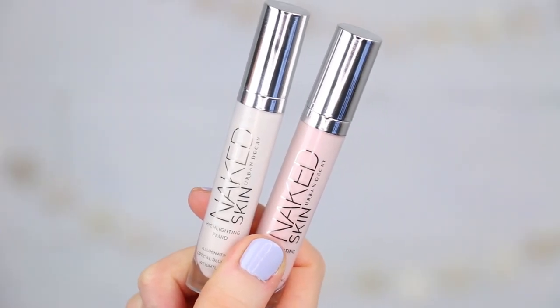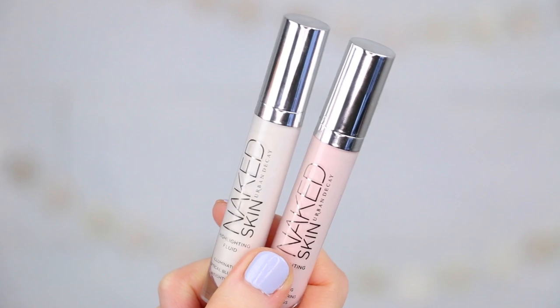I'm excited to play around with this. Next up are some more highlighting products because it seems to be a trend for brands right now — everything must be illuminated. We have the Naked Skin Highlighting Fluids, and I have not tested these yet. There is Aura and Luminous.